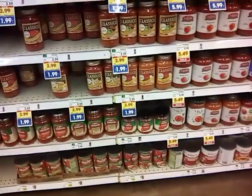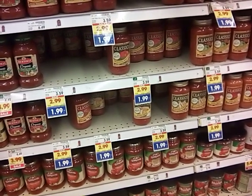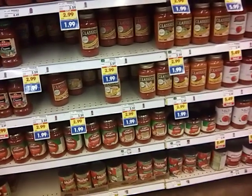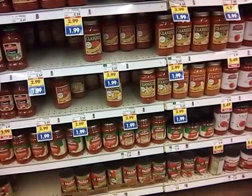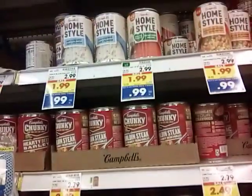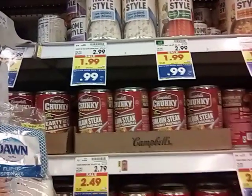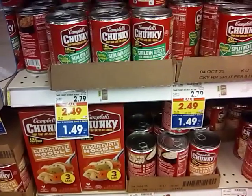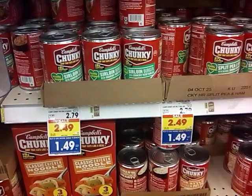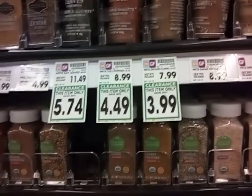The Classico pizza sauces are going to be $1.99 this week on the buy five or more deal. It's not $1.49 like it used to be, but $1.99 is not bad. They also have some homestyle soups for $0.99 - a great stock-up price for your pantry. The chunky soups are $1.49 on the buy five or more. There are good markdowns on some spices and herbs - about 50% off. That's fantastic.